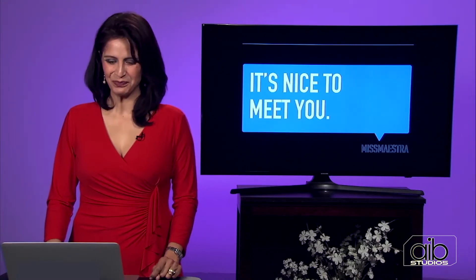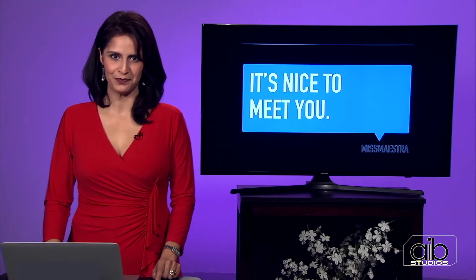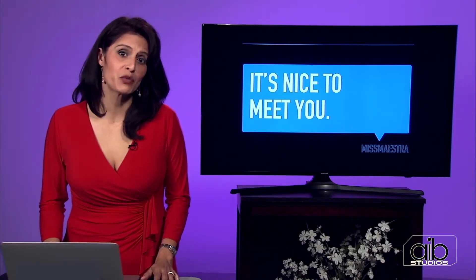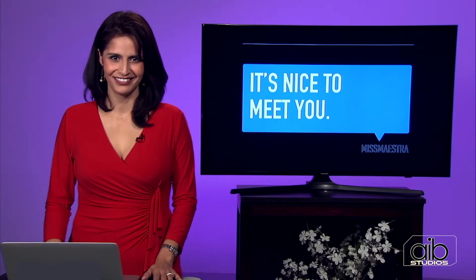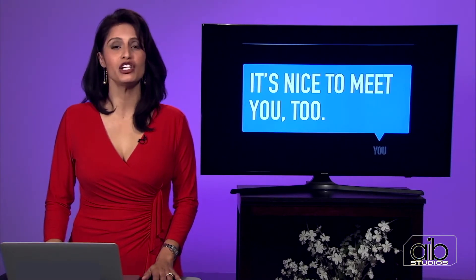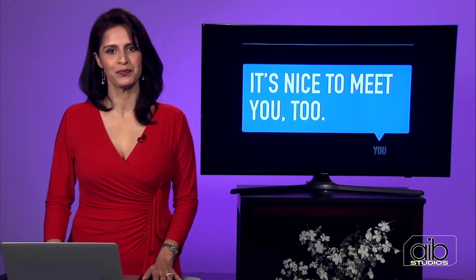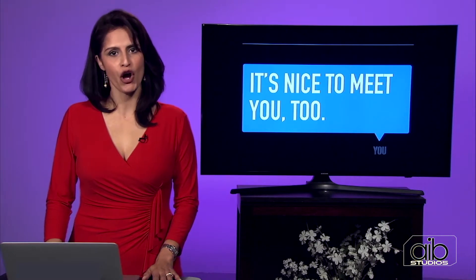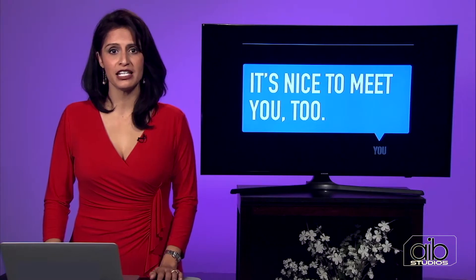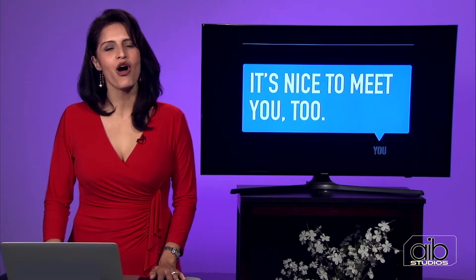I like it. Nice to meet you. Repeat one more time: it's nice to meet you. This is a great phrase to wrap up the conversation when you're meeting someone. They may repeat back to you: it's nice to meet you, too. The T-O-O, "too," is very similar to the number two. But when you see T-O-O, that means "also." So they can also say: it's nice to meet you, also.